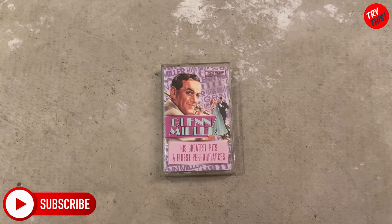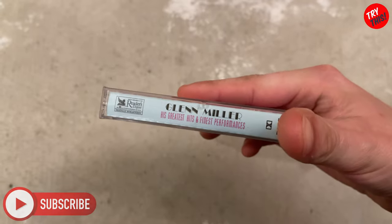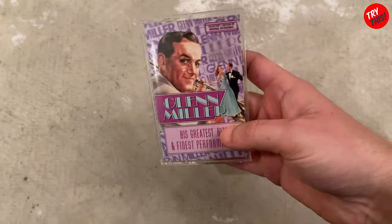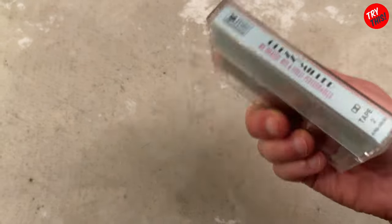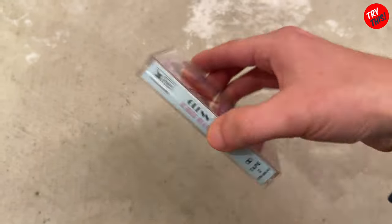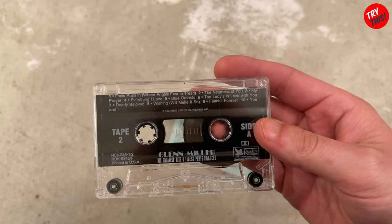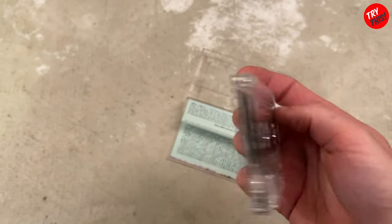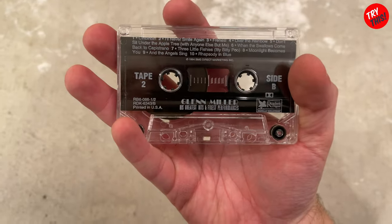Here we have Glenn Miller and His Greatest Hits and Finest Performances on compact cassette. This is also a Reader's Digest — I just noticed that. Anyway, I got this because when I don't have a lot from a certain artist, I like to get their greatest hits, especially if I'm not really familiar with them. You can see what's on it. Pulling the tape out, you can see Side A. I also just noticed this says Tape 2, so it was part of a set — which, being Reader's Digest, makes sense.